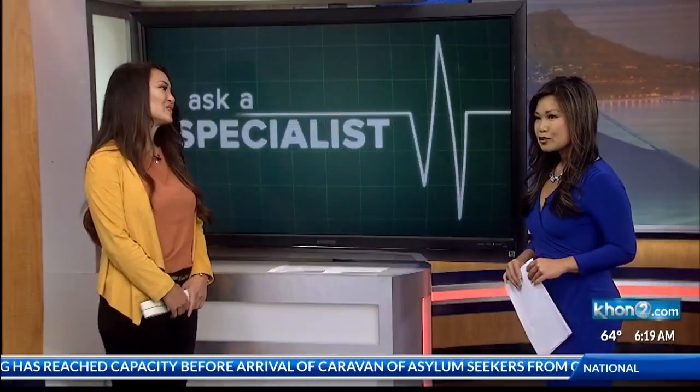Join us now with more is Lena Ajasek, Falls Prevention Performance Improvement Lead at the Queens Medical Center. Good morning and welcome. So first of all, why are falls such a big concern for our kupuna?